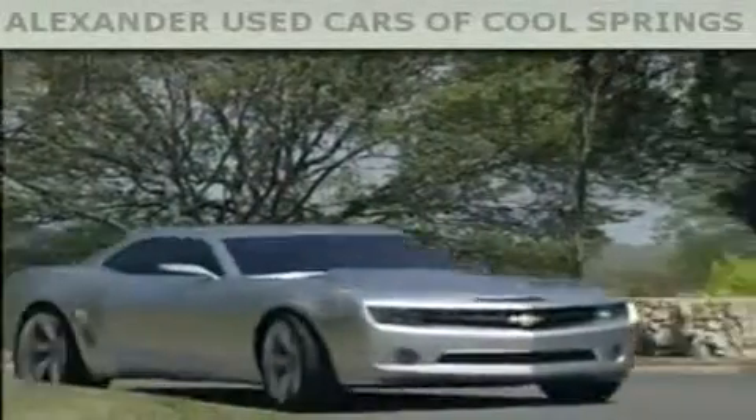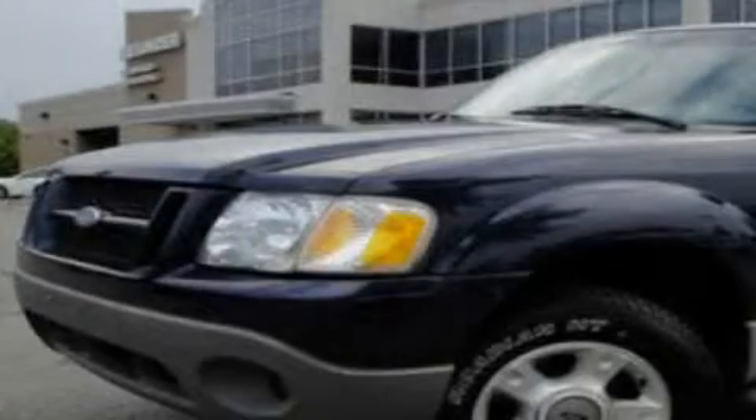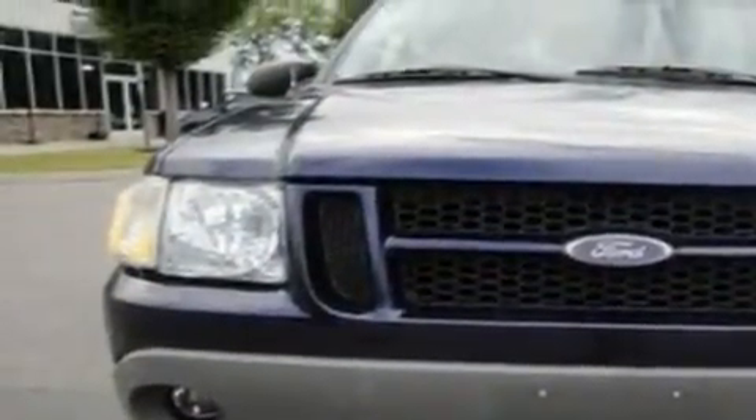Another fine vehicle offered by Alexander Auto Mall Cool Springs. This is a 2003 Ford Explorer, a vehicle with safety, comfort and space. It features a 4.0-liter six-cylinder engine and an automatic transmission.